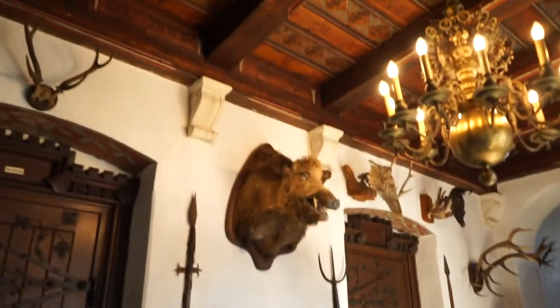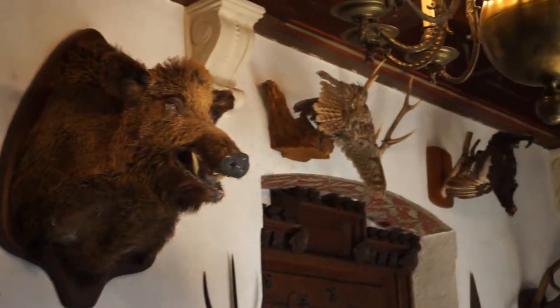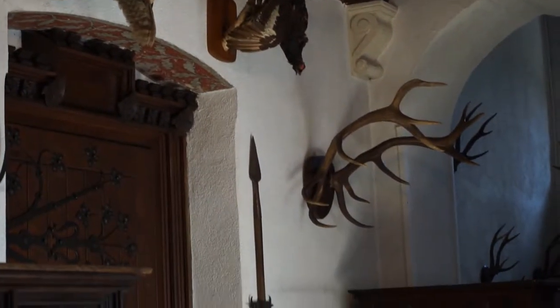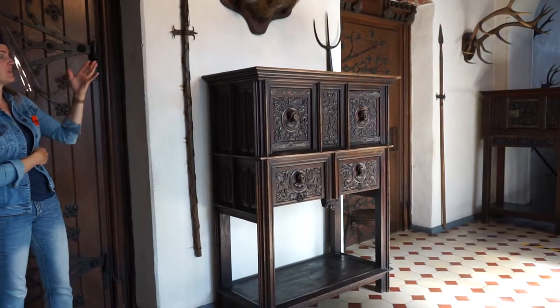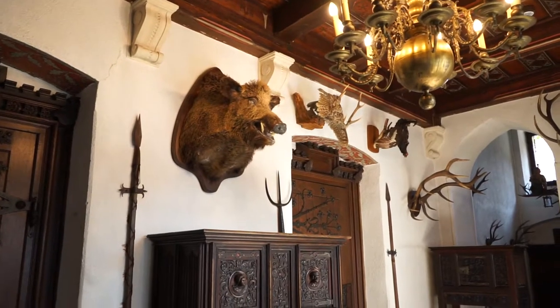Here we are inside the hunting room. Most of the animals you can see on the walls were hunted here in the Moselle Valley and in the woods of the Eifel area. In former times they hunted animals like wild boars with a spear. These boars are very heavy — about 200 kilograms, which is about 400 pounds — very mighty ones.